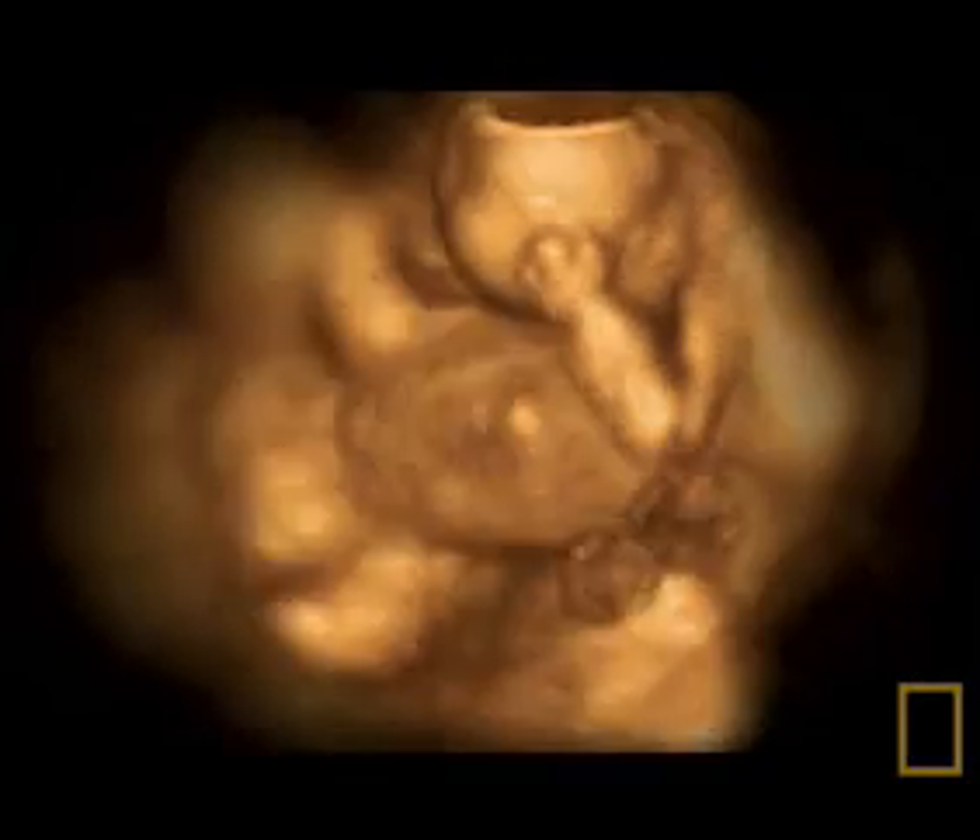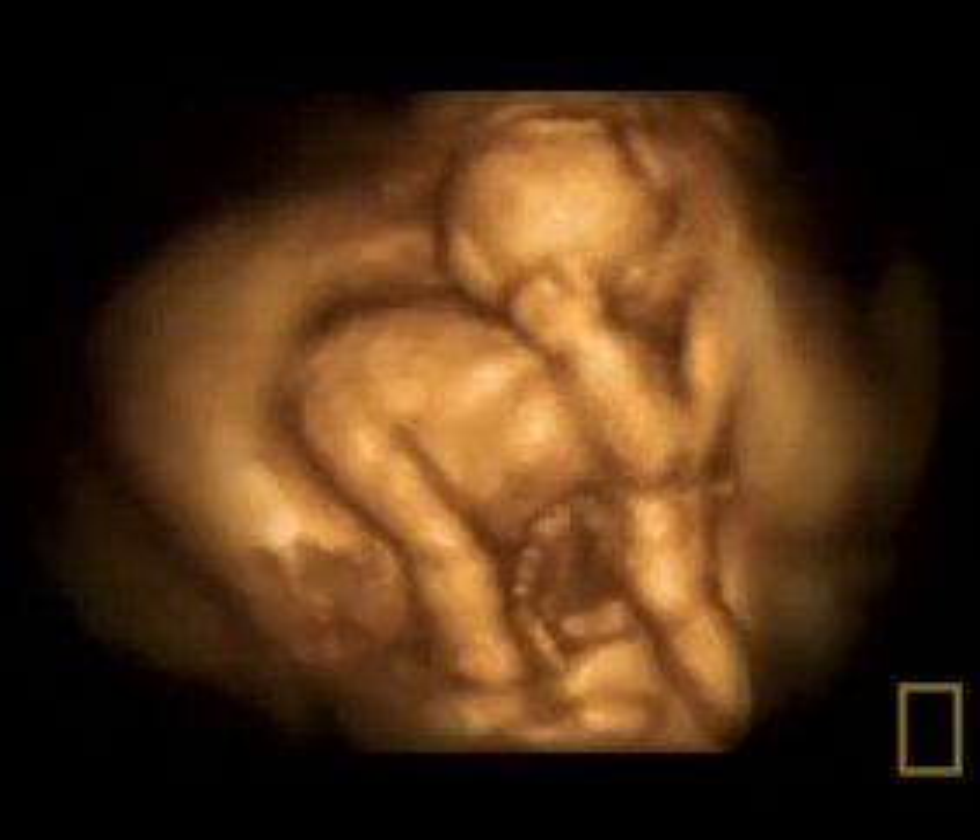As well as checking the health of the baby, this scan gives the first opportunity to determine if you are pregnant with one baby, or two, or more. Multiple births run in families. If your mother's family has a history of non-identical twins, then you are far more likely to have twins yourself.